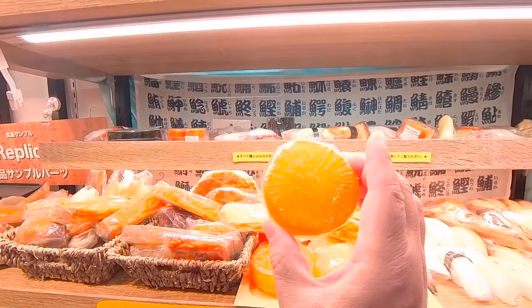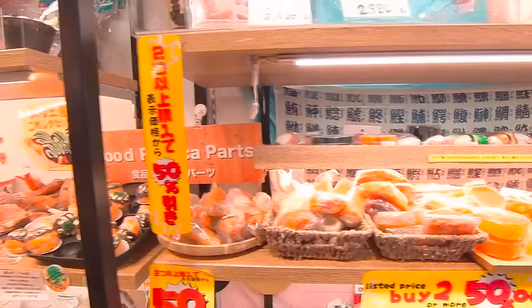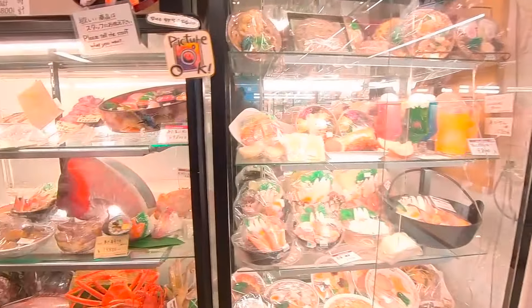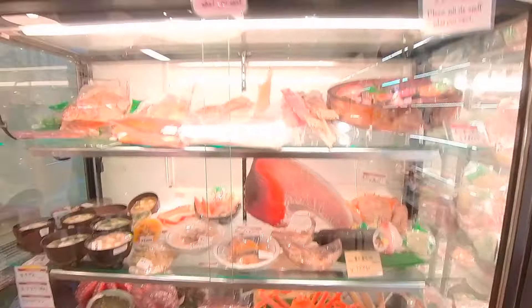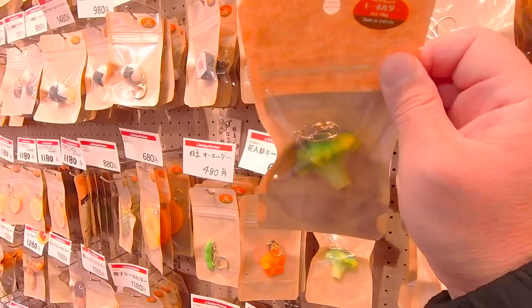Old daikon radish soaks up a lot of nice broth. These are real meals. They're expensive because how good the food sample is the key to a successful restaurant. They can also make good souvenirs.